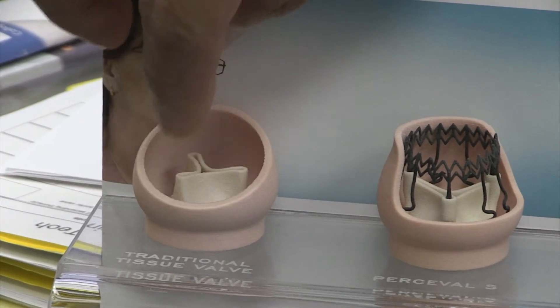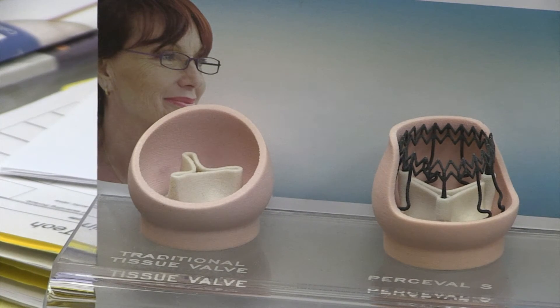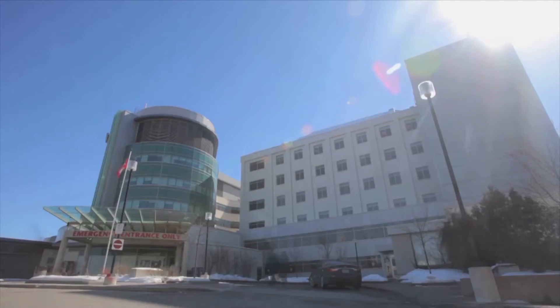I've been aware of this technology for a number of years and initially went to Europe to see these implants by European surgeons. I really got a sense that there was a significant advantage to this valve for my patients, and through the support of Southlake was able to introduce it to North America. Consequently, we are now one of the largest implanting centers of the sutureless valve in all of North America.